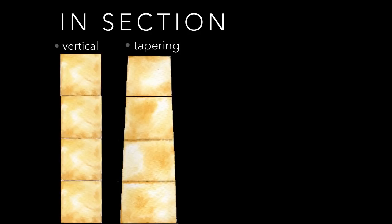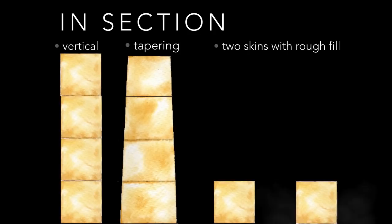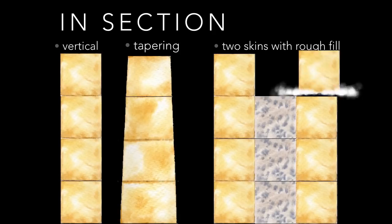Very high walls, or those required to resist military operations, require greater thickness. Instead of making them of solid construction, it is cheaper to have dressed stones on the outside and smaller rubble stones packed between them. Casement walls have a room inside rather than rubble.